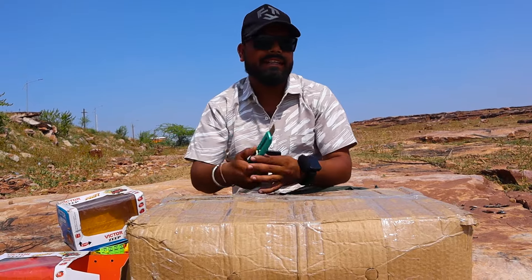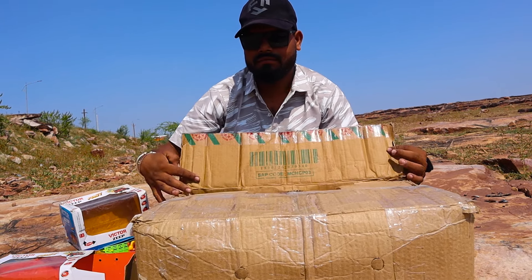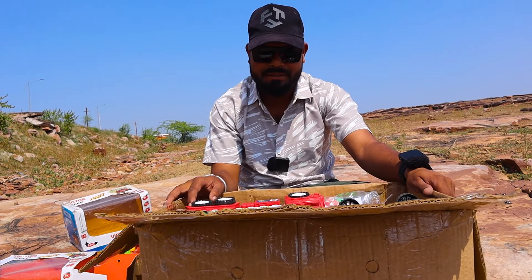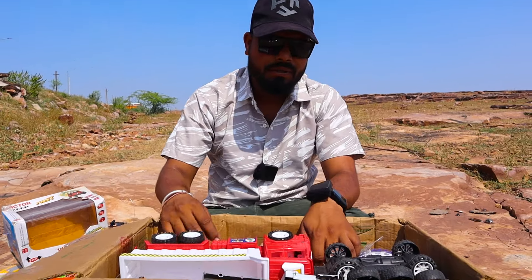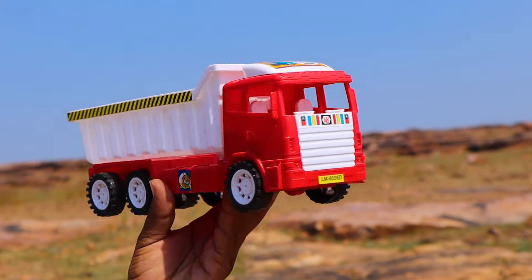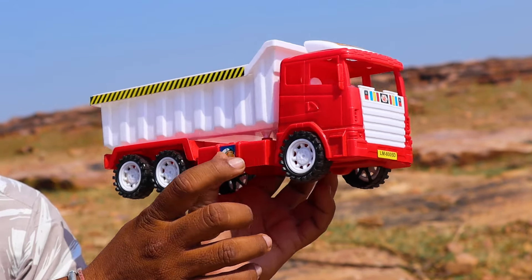Wow! Look at this box. Oh my God, there is a lot of toys! Look at this please. Look at this - this is a small dumper. It looks red and white color. Wow! Look, there are two seats here too.